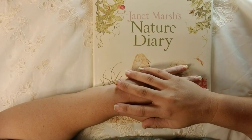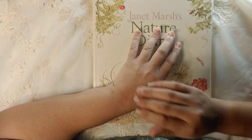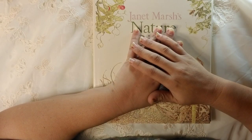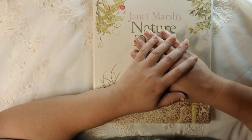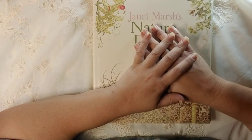Hi guys, Dorothy here at the Stash Depot. I wanted to do a video to share a book that I came across when I was hunting through my collection. I'm getting ready to start a nature journal, and I'll actually be doing that completely in video online, so I'll share more of that in the upcoming days.